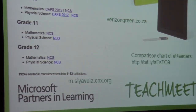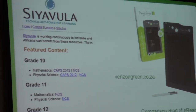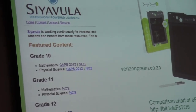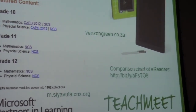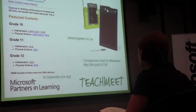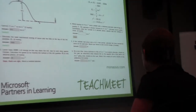If you'd like to look at any of the resources I've found: Sio Gula — they are South African-based, so all of their stuff is NCS-aligned as well as CAPS-aligned. Verizon Green is where I purchased the boogie board. And then there's a comparison chart of e-readers — that's a wiki link or something like that.